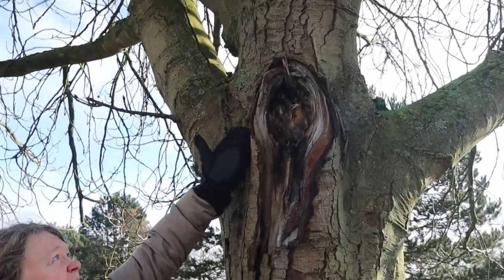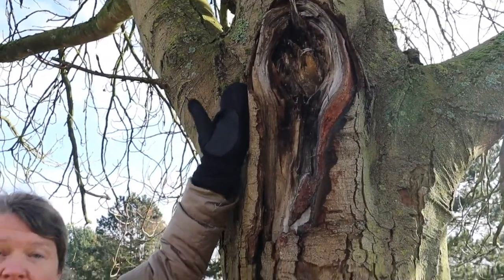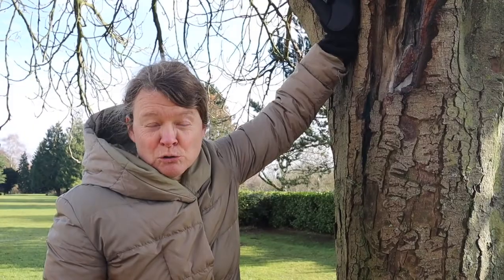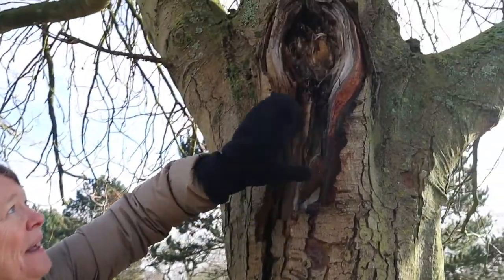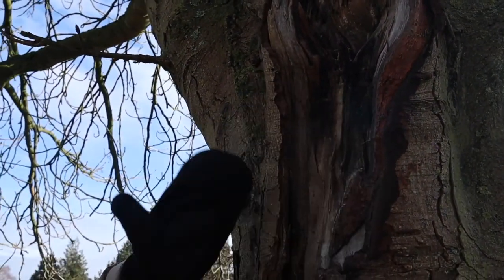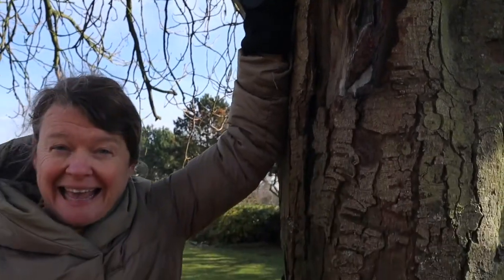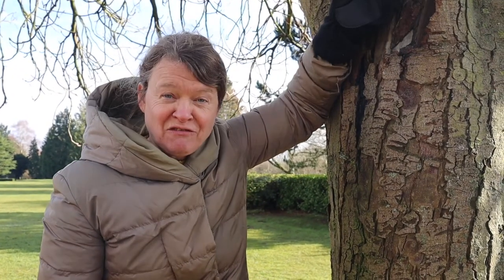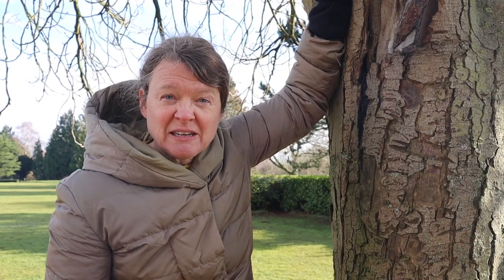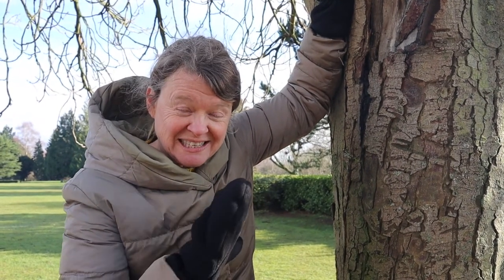I've stopped by this tree in particular because it has an interesting feature. You can see a branch has ripped off — perhaps during a storm or caused by a vehicle — and it's ripped right down, leaving the tree badly exposed and pulling off this region of bark. This is exactly how fungi get into trees. Trees are susceptible to fungal attack, especially if fungi can find a way in like that. Let's go find another tree where the branch was cut off better.